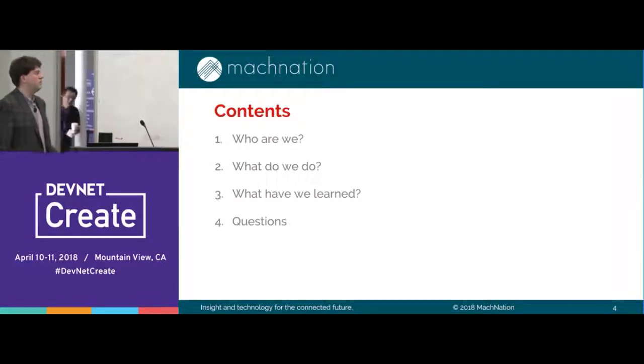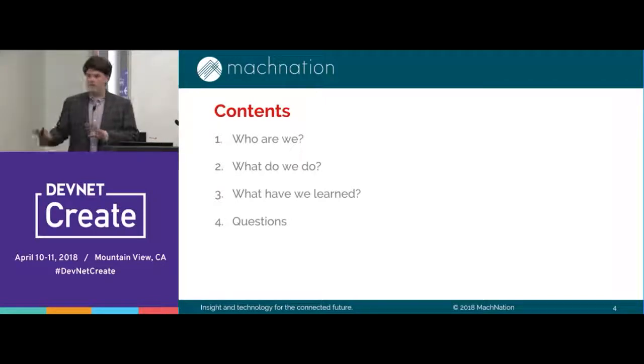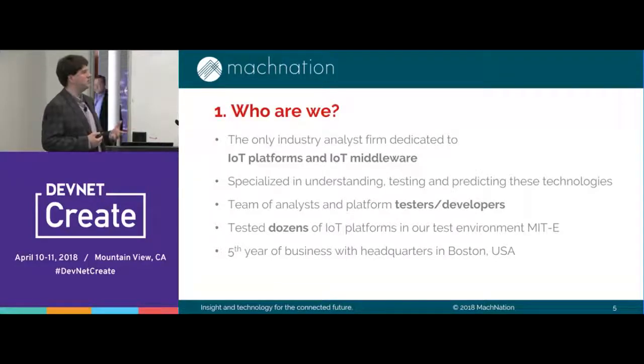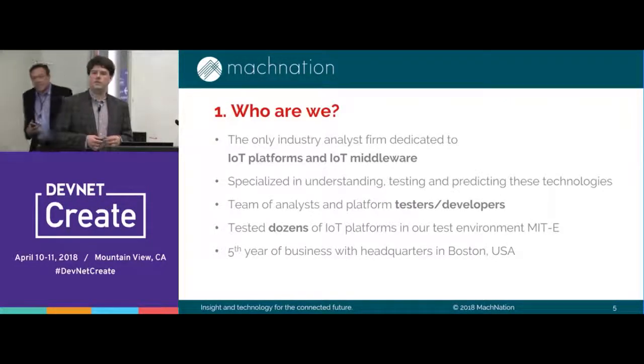I want to run through what I want to talk about: who we are as a firm, what we do, and then I want to talk a little bit about hybrid edge cloud solutions and the insight we've gained — both from vendors and from service providers. We are one of the only industry analyst firms dedicated to IoT. We only do IoT platforms, IoT middleware, things tangentially related to IoT. We actually get hands-on with them.